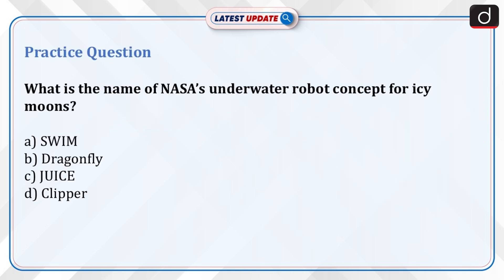Now it's time for a practice question. What is the name of NASA's underwater robot concept for icy moons? Options: SWIM, Dragonfly, JUICE, or Clipper? Send your answer in the comment section.